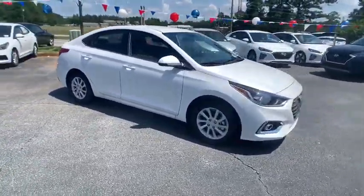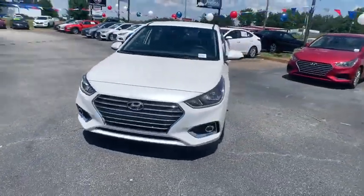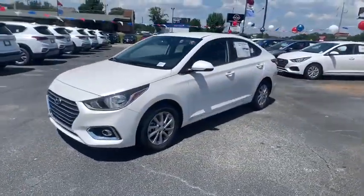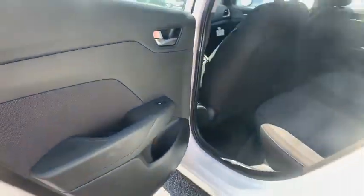Here are some of this vehicle's great options: traction control, dual airbags, alloy wheels, power steering, four-wheel disc brakes, fog lights, electronic stability control, trip computer, rear window defroster.